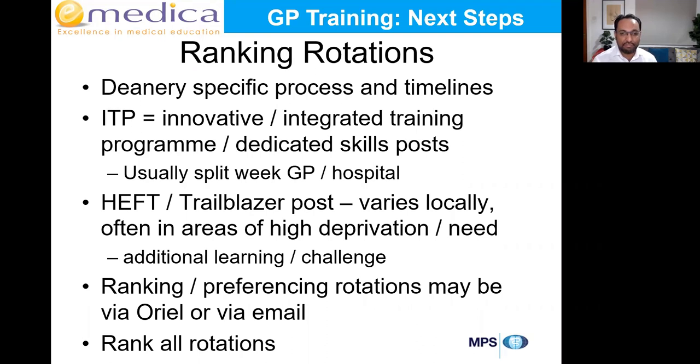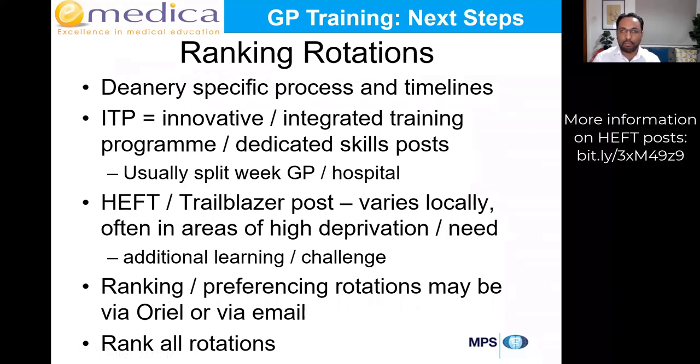Some of you might be allocated to HEFT or trailblazer posts. There's a lot of variation — only a few deaneries offer these — but they're typically in areas with high deprivation or additional needs, such as working with patients who are homeless, migrant communities, or patients with addiction issues. If you're on the HEFT programme, as well as normal GP training there's additional e-learning and additional challenge. There's not many people who can tell you what it's going to be like because it's the first year HEFT has existed.